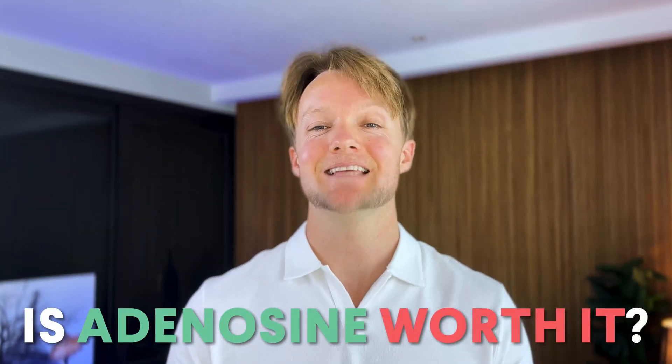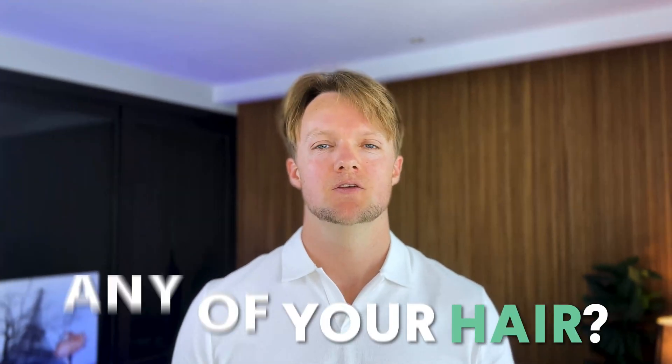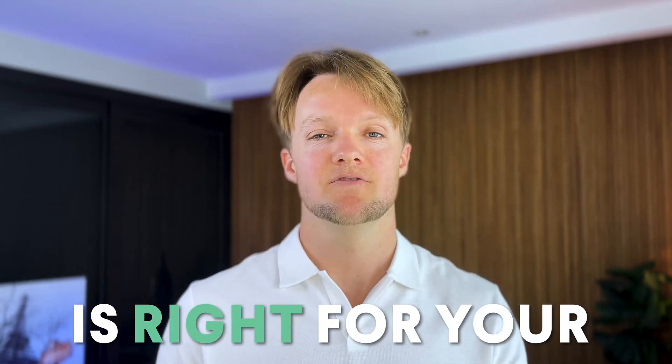Hey, it's Will here for HairGuard. Let's get straight to the point. Is adenosine worth it? Is it going to grow back any of your hair? Should you be using it? And are there any side effects to worry about? We have three recent studies along with user feedback and before and after results to look at in this video, so by the end you'll know if adenosine is right for your hair loss.